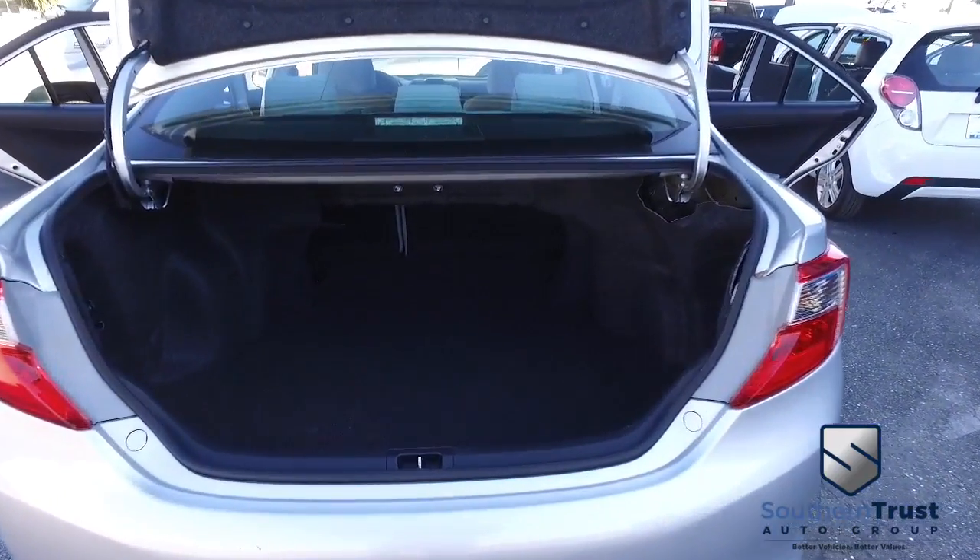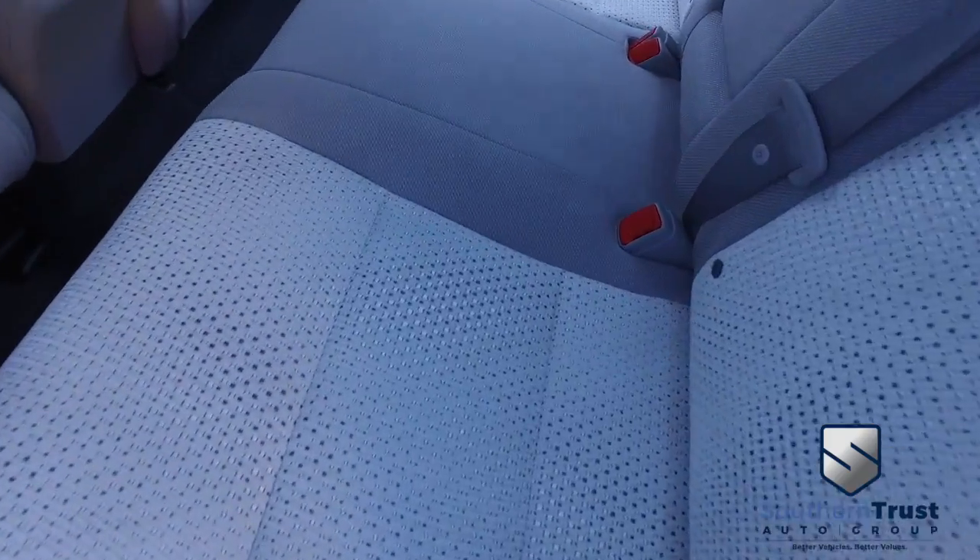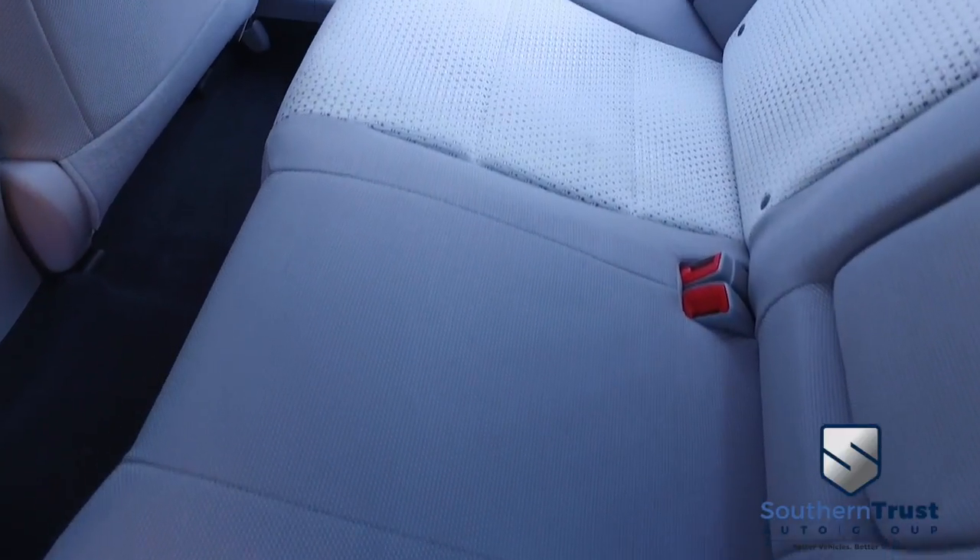Plenty of room for a weekend or a week-long getaway. That is massive trunk space. Let's go inside with this beautiful interior. No rifts, no stains, no tears. Southern Trust HD clean machines.